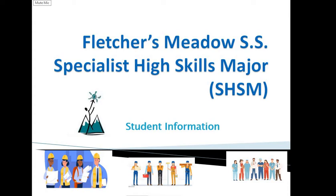Hi, good morning. Thanks for joining us. I'm Mr. Powers, one of the guidance counsellors. I look after surnames S through Z, and today we'll be talking about the Specialist High Skills Major programs offered here at Fletcher's Meadows Secondary School.